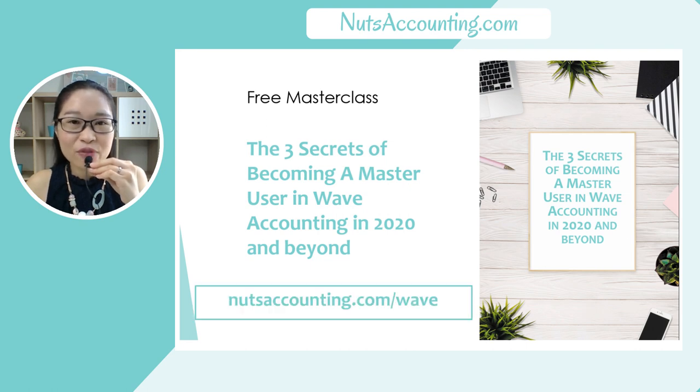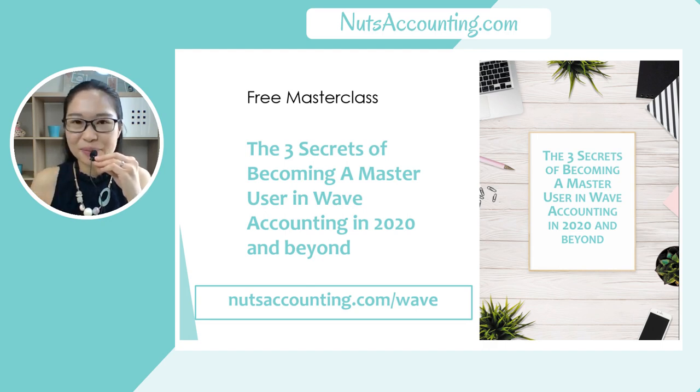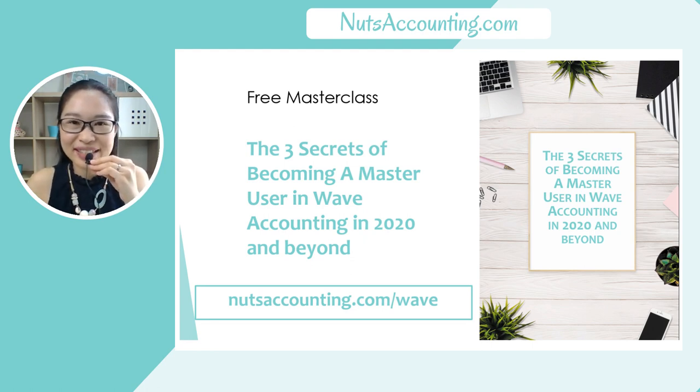You can sign up for this free masterclass — we will be conducting a live webinar for it. Head on over to nutsaccounting.com/wave to sign up for this free webinar. This is absolutely free, but do join us live so that you can get your questions answered.